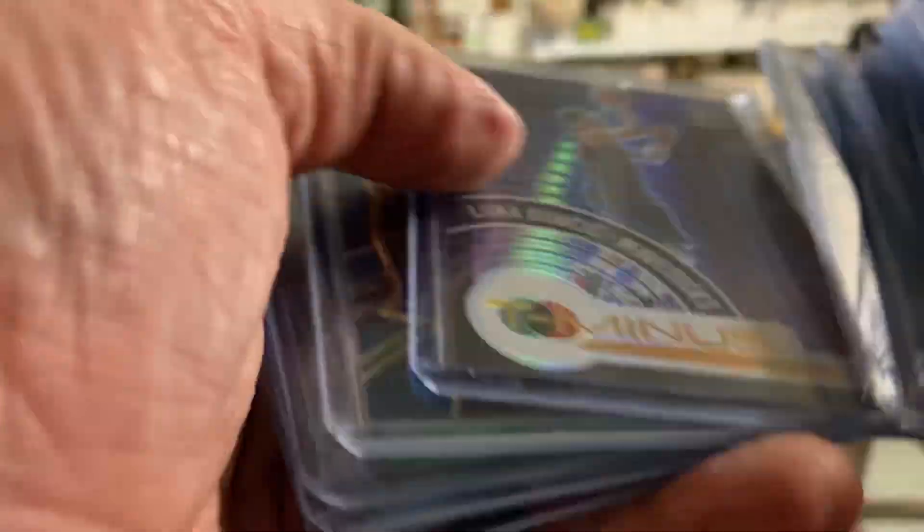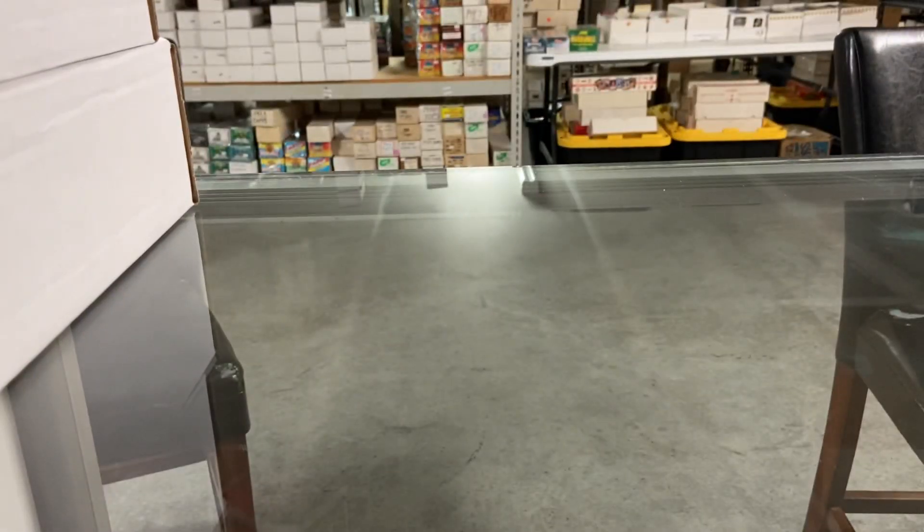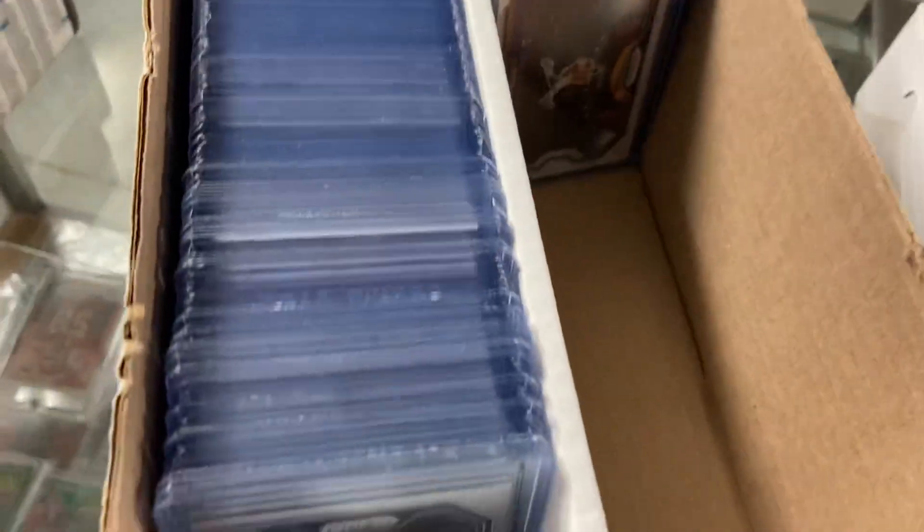Probably the biggest deal of the day — there were some cool cards in here. Anthony's words. LeBron silver, LaMelo stuff, Edwards stuff, some Lukas silvers. All kinds of stuff like that — there's a whole box of it here.